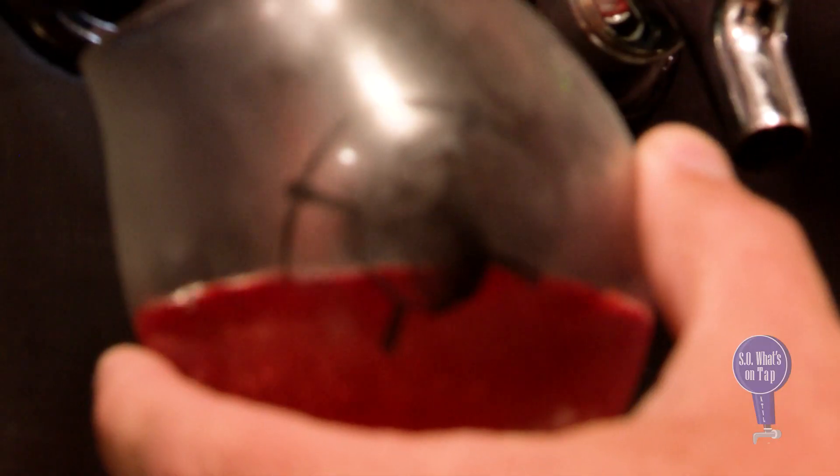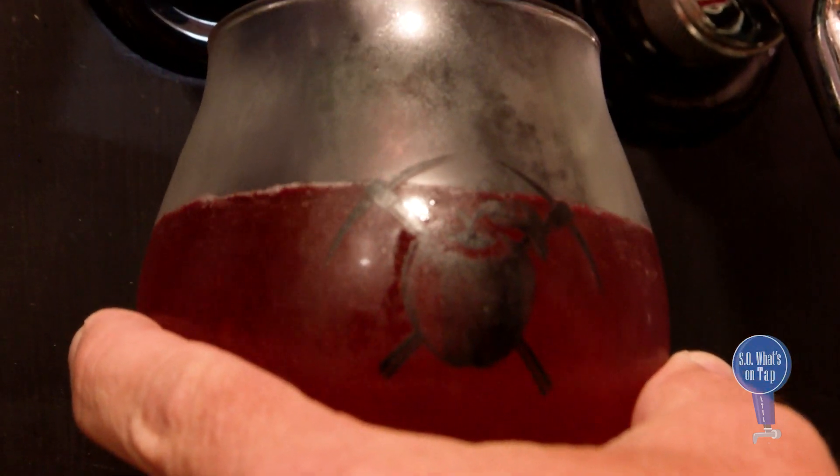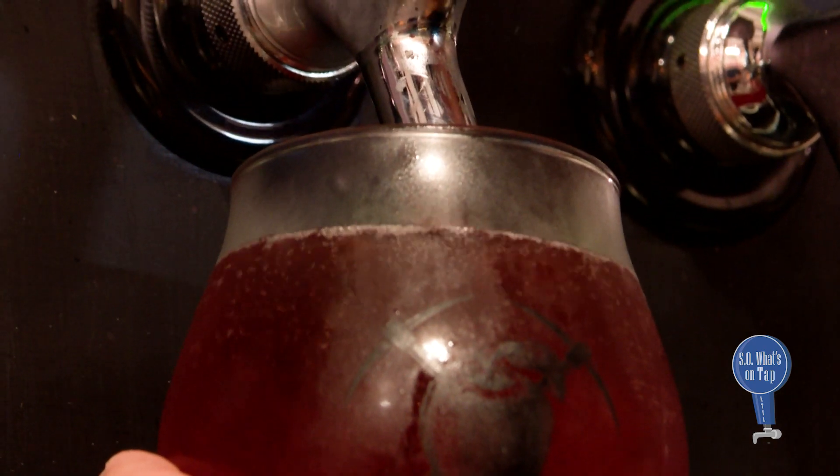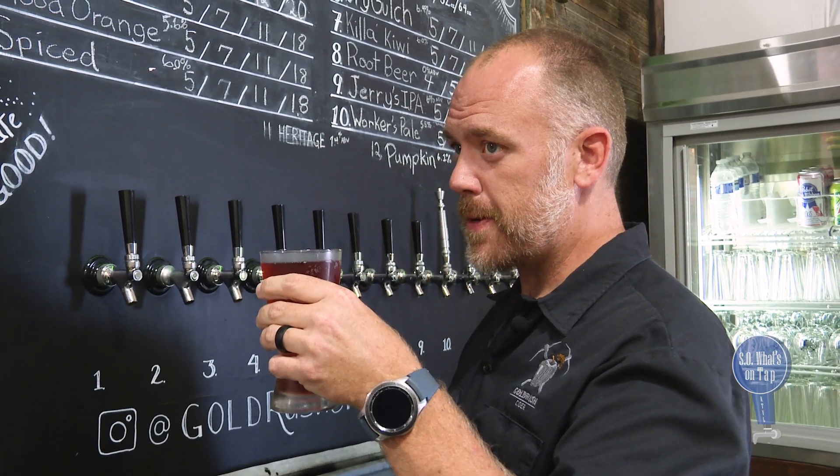Normal ciders for us are in the 5 to 7% range. This one's a little higher. Imperial Cider means that the ABV is above 8. So for this cider, it's coming in at 8.2% ABV, alcohol by volume. If you like a cider more on the dry side, this is for you.